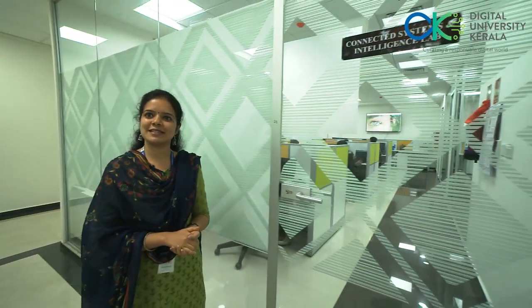The Connected System and Intelligence Lab is situated in the heart of the Technocity campus at Cabernet Building, Technopark. Let me welcome you to take a quick tour of the CSI Lab.